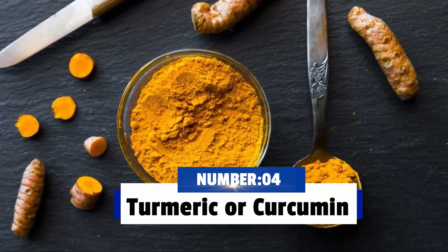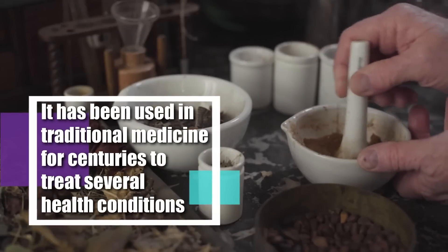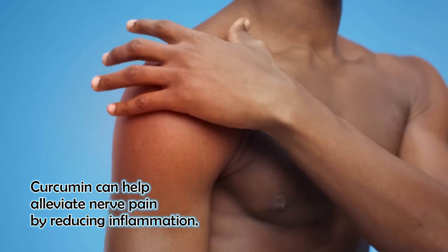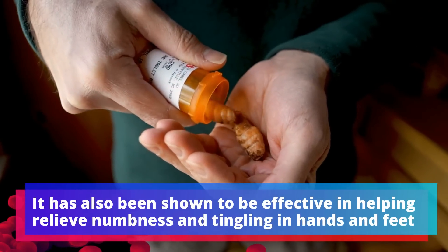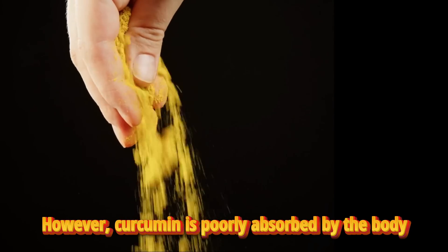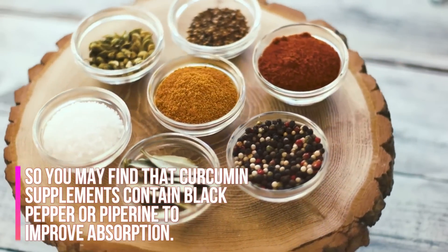Number 4: Turmeric or curcumin. Curcumin is a powerful natural antioxidant found in turmeric. It has been used in traditional medicine for centuries to treat several health conditions, including pain and inflammation. Curcumin can help alleviate nerve pain by reducing inflammation. It has also been shown to be effective in helping relieve numbness and tingling in hands and feet caused by peripheral neuropathy. However, curcumin is poorly absorbed by the body, so you may find that curcumin supplements contain black pepper or piperine to improve absorption.